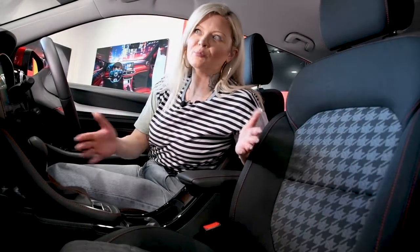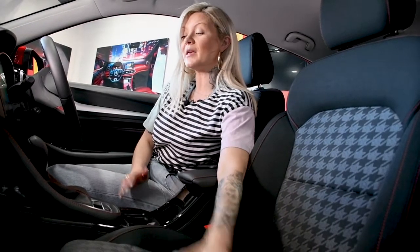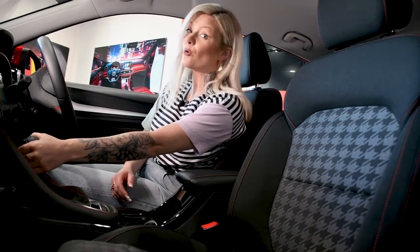And you really are spoilt for choice. You could choose between cloth or vegan friendly trim, and a gearbox which is either automatic or manual.